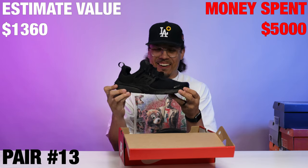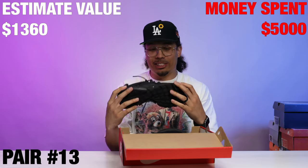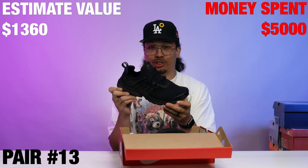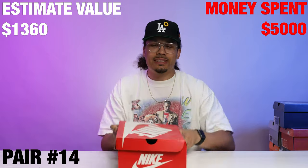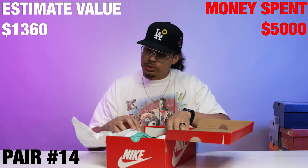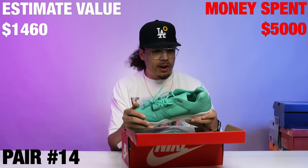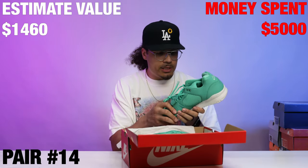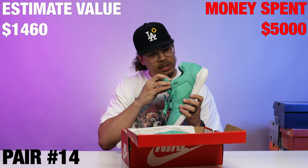Next up — XL Air Presto TP. We got that tank pack Presto, all black in a size XL. If these fit good, sorry guys, I'm keeping these for sure. We also got an Air Trainer 2 Premium Quick Strike, size 13 — these are actually kind of clean. The materials on these are fire and it's got the promo sample tag in there.